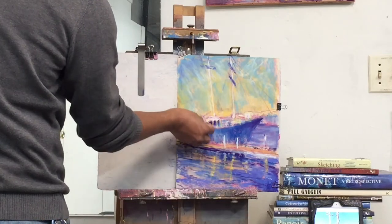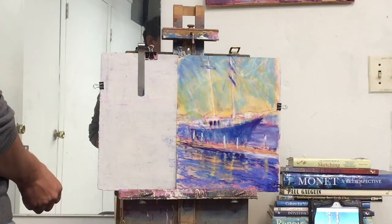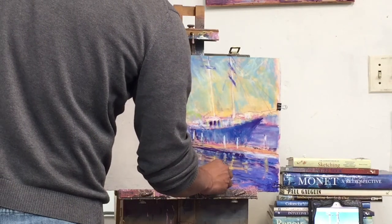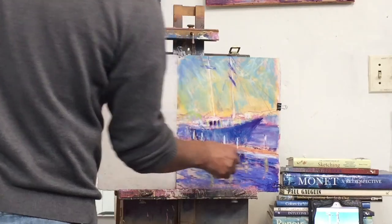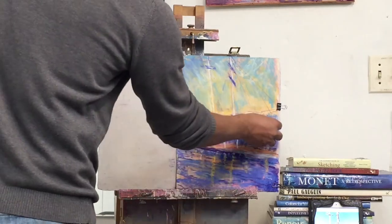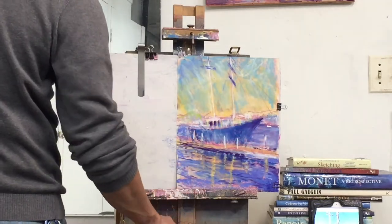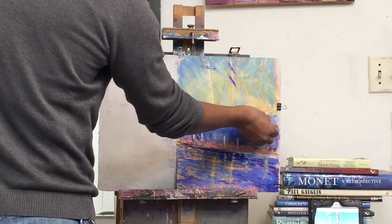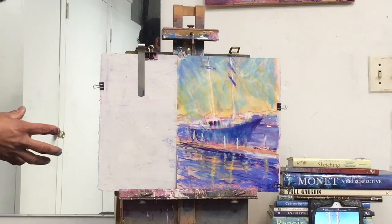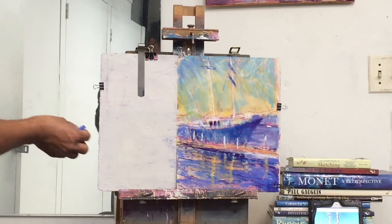Why did you do a vertical picture instead of a horizontal one? Because I wanted to paint the reflection — a vertical orientation gives me the space to do the sky and the reflection of the masts. You could totally do a horizontal one, but you would lose either the water in front of the dock or part of the masts. Either you paint everything very small, make the reflection much shorter, or make the sky shorter.